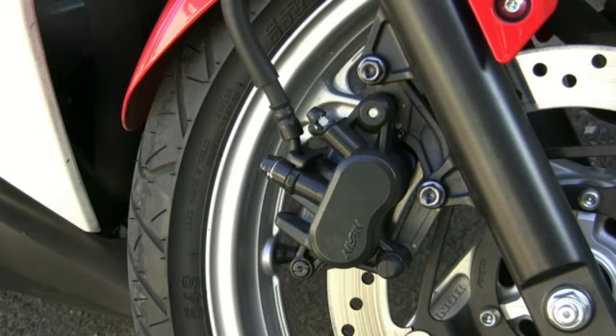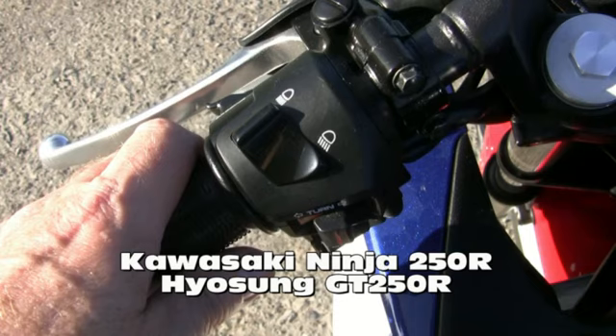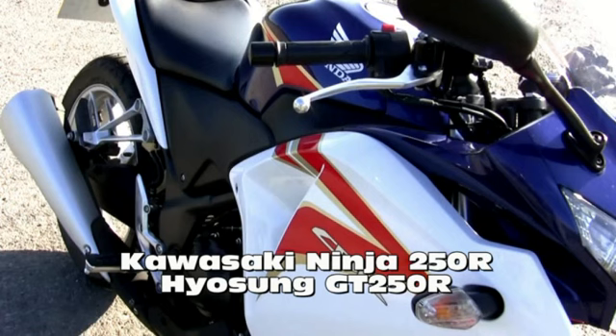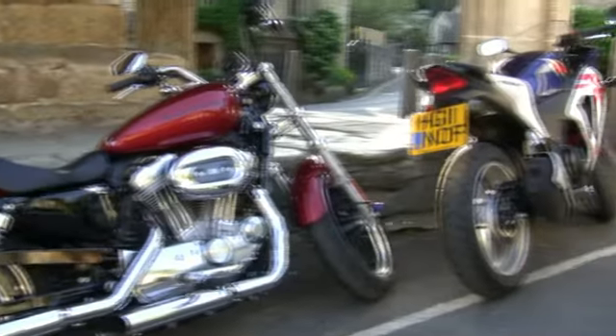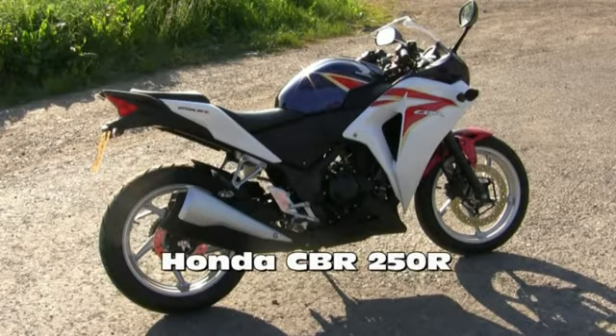All in all this is a great bike. I obviously considered the opposition but the build quality and looks alone I think put this bike ahead.